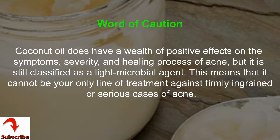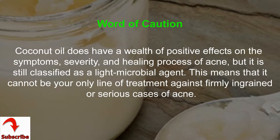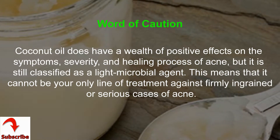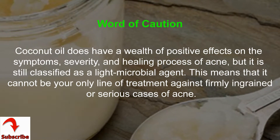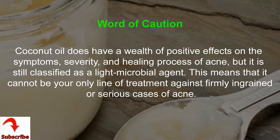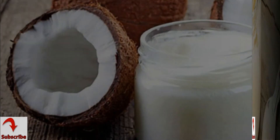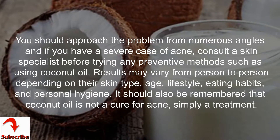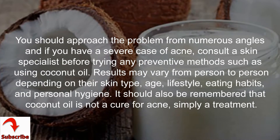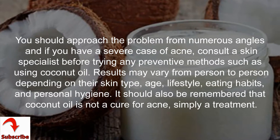Word of caution: coconut oil does have a wealth of positive effects on the symptoms, severity, and healing process of acne, but it is still classified as a light microbial agent. This means that it cannot be your only line of treatment against firmly ingrained or serious cases of acne. You should approach the problem from numerous angles, and if you have a severe case of acne, consult a skin specialist before trying any preventive methods such as using coconut oil.